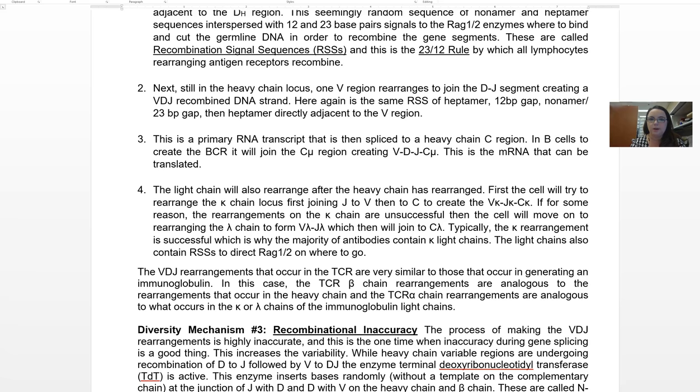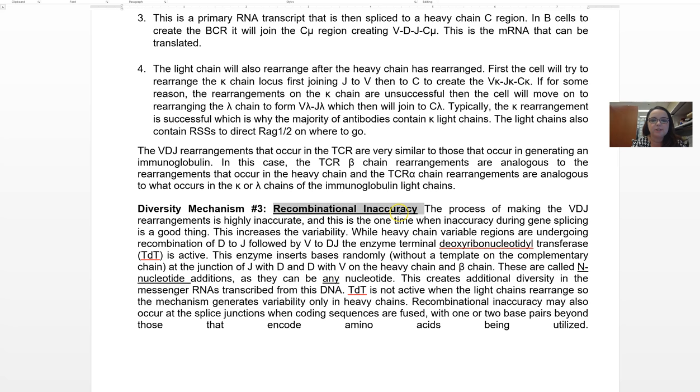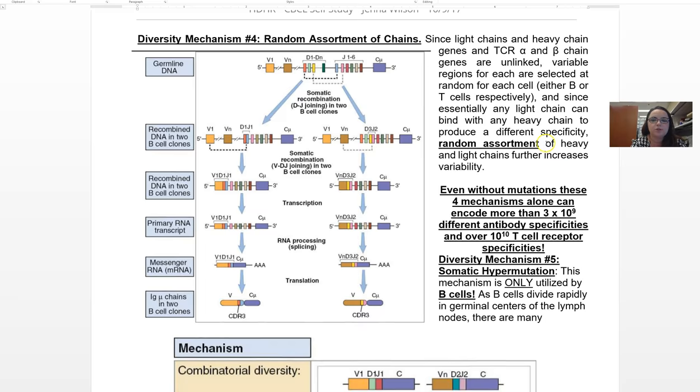Recombinational inaccuracy is an interesting concept — the immune system is the one place in genetics where you're encouraged to make a mistake, because mistakes mean more antigen receptors. Understand this concept and know what TDT is — it's actually a pretty cool enzyme. Also understand random assortment of chains and how that works globally.